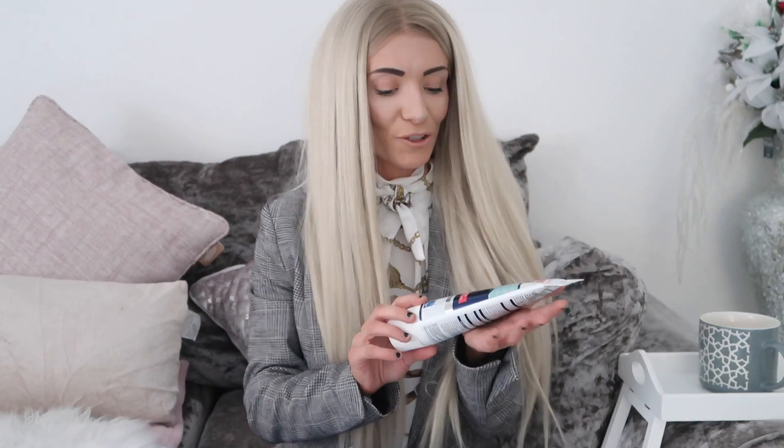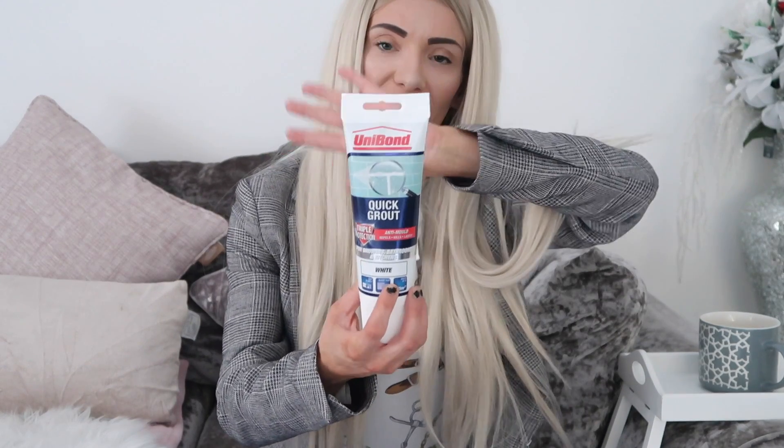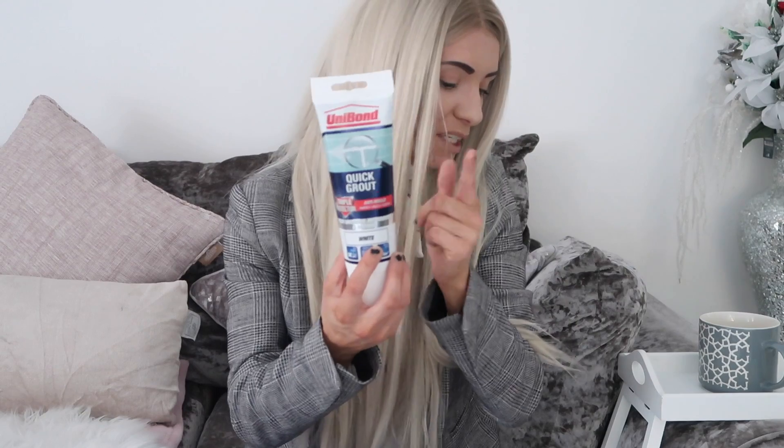The next thing is quick grout — Unipond. I think this was about £2.99, so it's a bargain for tiles.